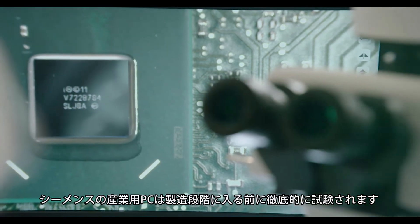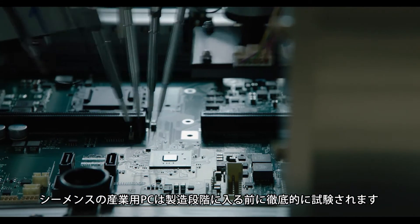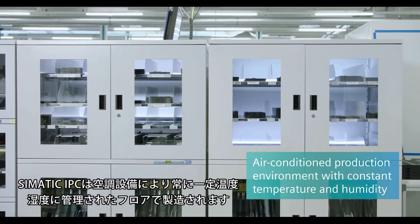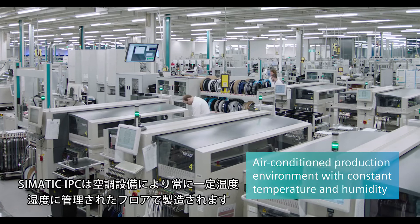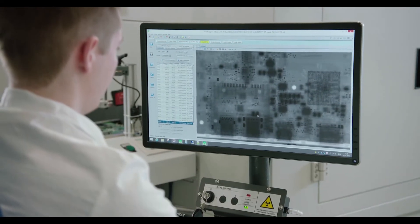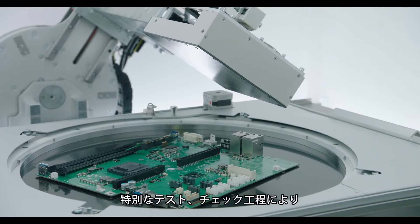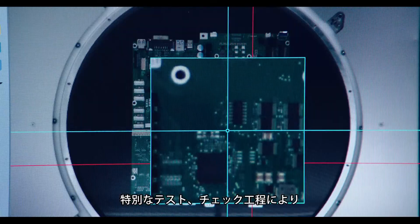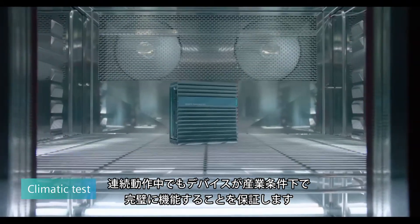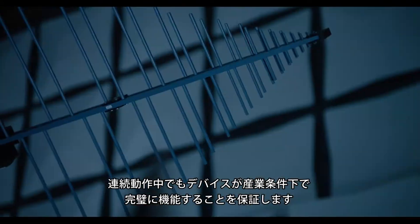Before entering series production, our industrial PCs are thoroughly put to the test. We manufacture our Zimatic IPCs in air-conditioned production halls at a constant temperature and humidity. Through special testing and checking processes, we ensure that the devices function perfectly under industrial conditions, even in continuous operation.